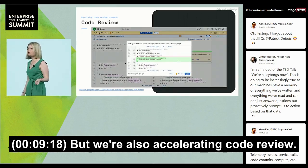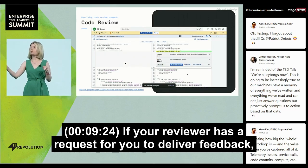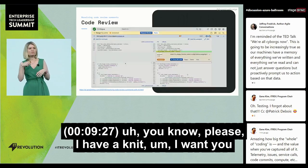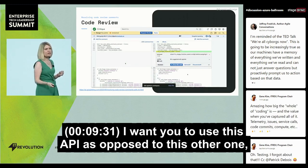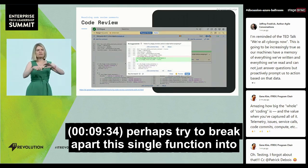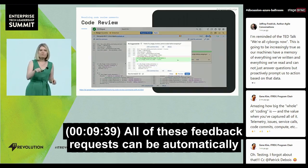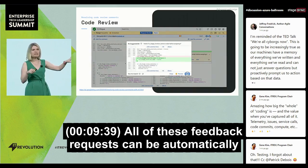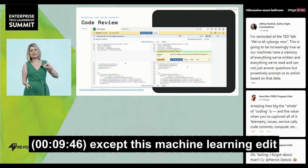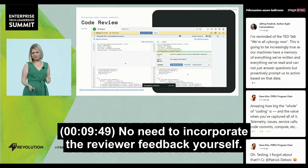We're also accelerating code review. As you check in code, you can automatically get reviews. If your reviewer has a request — a nit, changing a variable name, using a different API, or breaking a single function into multiple more modular functions — all of these feedback requests can be automatically applied by the engineer. All you have to do is accept the machine learning edit, and you're off to the races. No need to incorporate the reviewer feedback yourself.